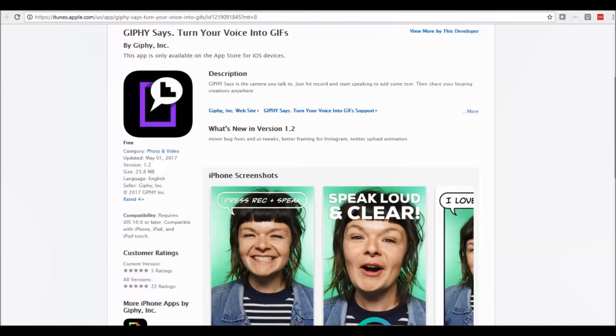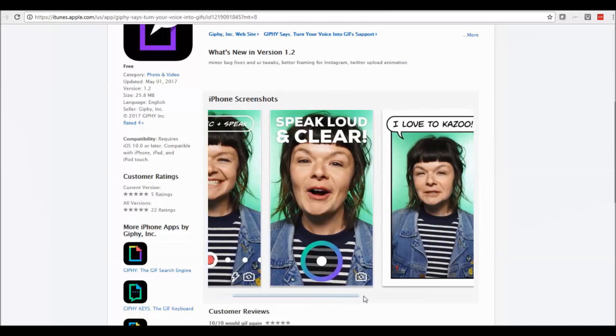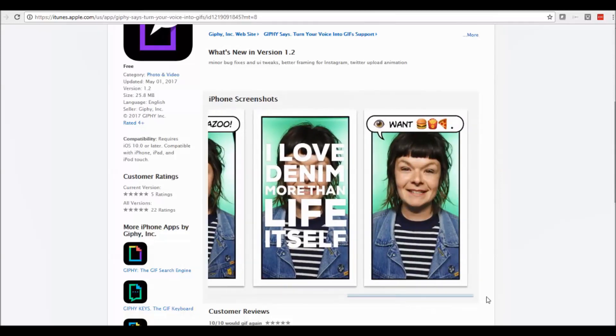Basically what it does is you take a picture of yourself talking and as you speak it takes the words that you say and puts them on top of the image, which can then be turned into a GIF. You can see from the pictures here — you press record and speak up loud and clear, and the words appear at the top. Put in whatever you like and it will allow you to create your own GIFs.